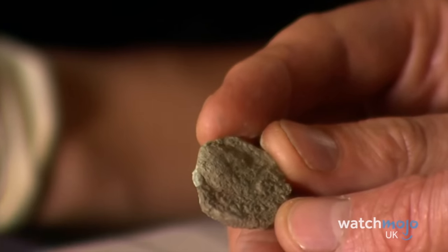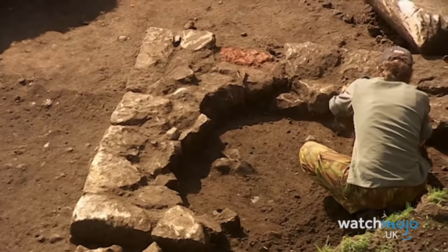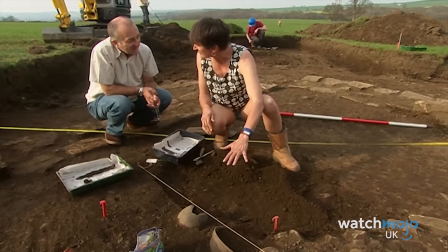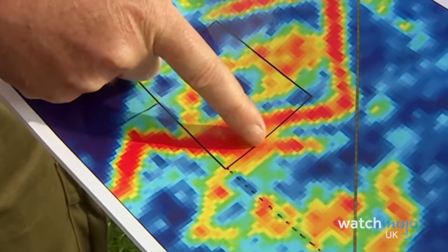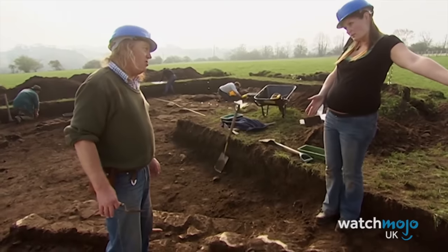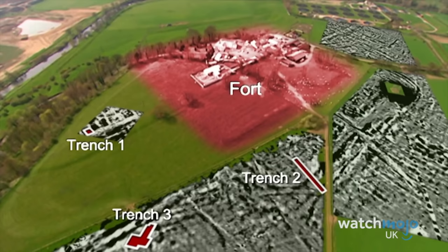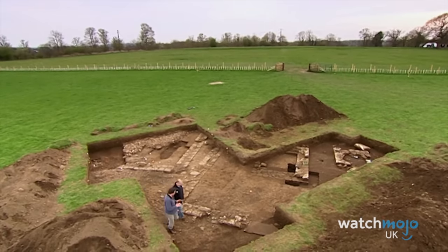At first it looked like they were digging in all the wrong places and that Victorian archaeologists might have taken everything from the site. But eventually they found three mausoleums — a landmark discovery for Roman Britain. They also dug up evidence of a much earlier Roman fort made of wood, a fort many didn't even know existed, supposedly dating back to the very first Roman attempts to expand into the north.